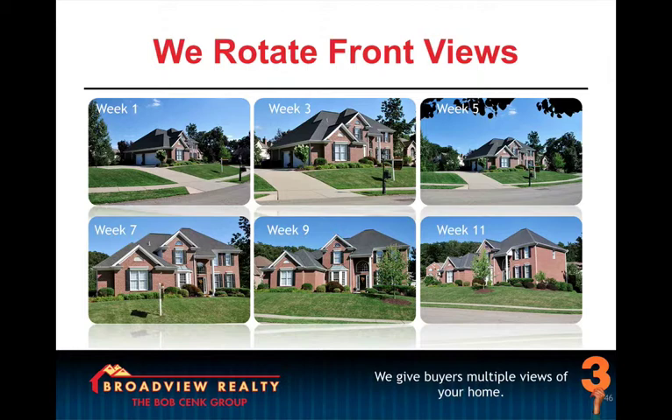Here we talk about the importance of a clean home and good quality photos. Whether you use your own or use a professional photographer, this slide talks about the importance of rotating the front views — and this is one of the ways that we keep a listing from going stale. So as you can see here, every two weeks, we have a different picture of the front of the home. So when people are searching online, it looks like a new home. What is appealing to one person may be less appealing to another, so we increase the chances that a buyer is going to see that home and catch their interest.